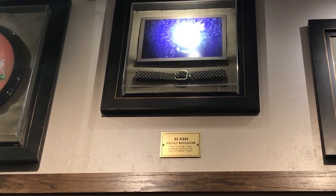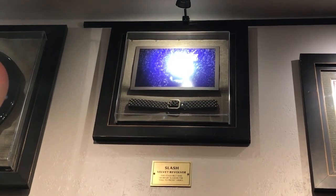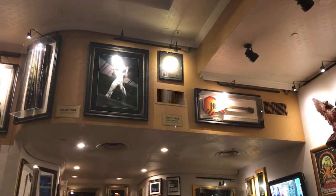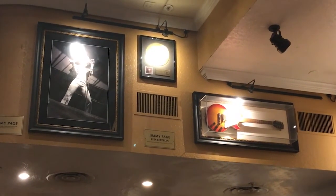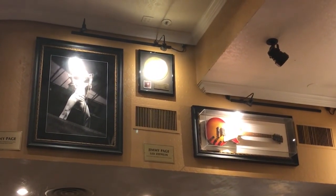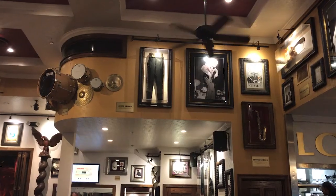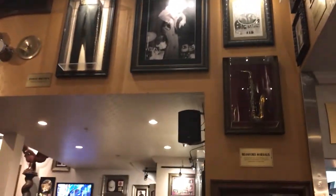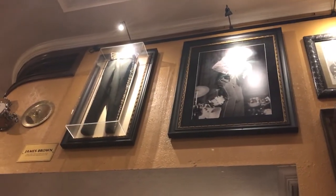And this is Slash's Velvet Revolver stage belt. Apparently it was worn by Slash in the 'Fall to Pieces' video. It's kind of hard to see some of the pictures because the lights are shining directly on them. But that is Jimmy Page — that's his guitar, also with what I'm sure is a platinum record up there. Very difficult to see with the lights, but I'm doing my best — the iPhone is not the greatest. That is James Brown's pants — let's see if I can get closer. Those are his pants, James Brown's pants.